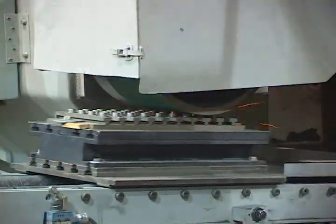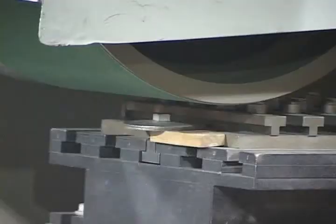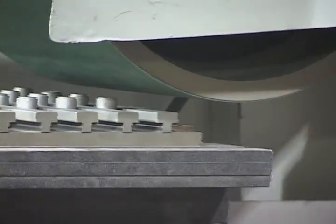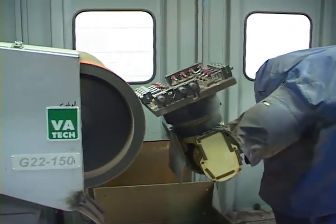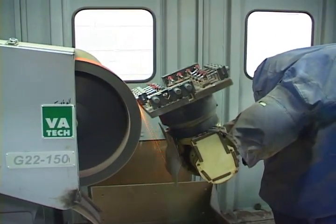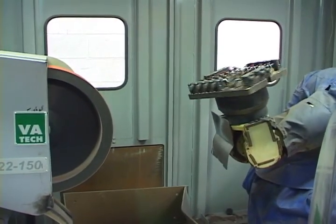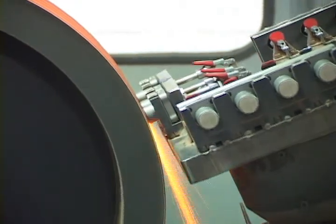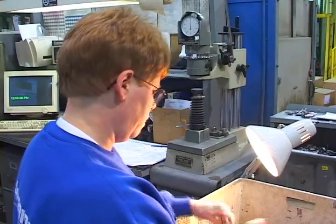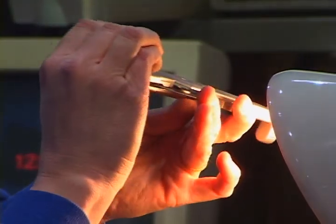Following cutoff, we move the parts to the grinding operation. We have a number of ways to remove the gating from the castings. We prefer to do this in an automated way whenever possible — with choices from horizontal table grinds, rotary grinds, and robotic grinding capabilities. If none of those are feasible, we will do it manually. Following gate grind, all castings are inspected and we send our castings out for heat treat.